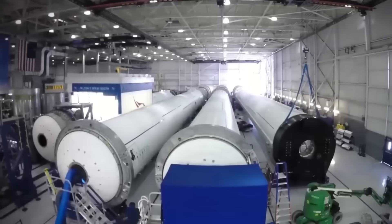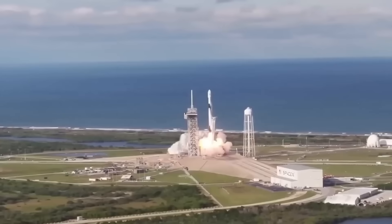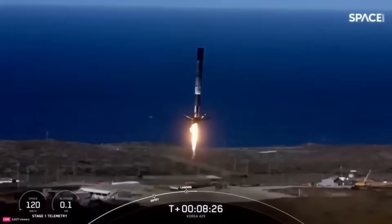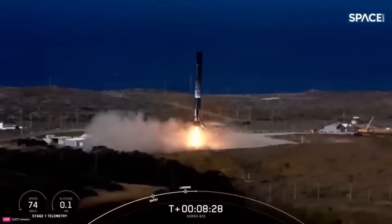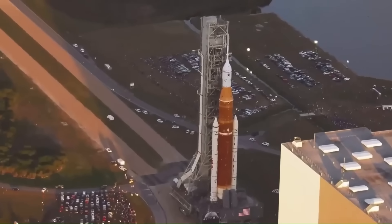Then SpaceX came along and flipped the entire system upside down. Instead of throwing rockets away after one flight, they made them reusable. That idea sounded insane at first. Even NASA couldn't achieve it with their traditional designs.